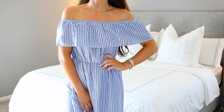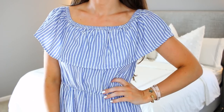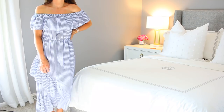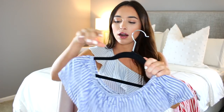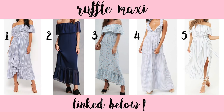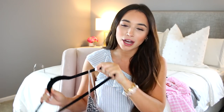This next one is inspired by Rachel Parcell from Pink Peonies. She wears a lot of maxi-style fluttery flowy dresses, and this looks so similar to a lot of things she wears for a fraction of the price — around $25 to $30 — and it comes in three colors. It's lightweight and super comfortable. The neckline is versatile and can be worn on or off the shoulders, making it a great staple item for summer.